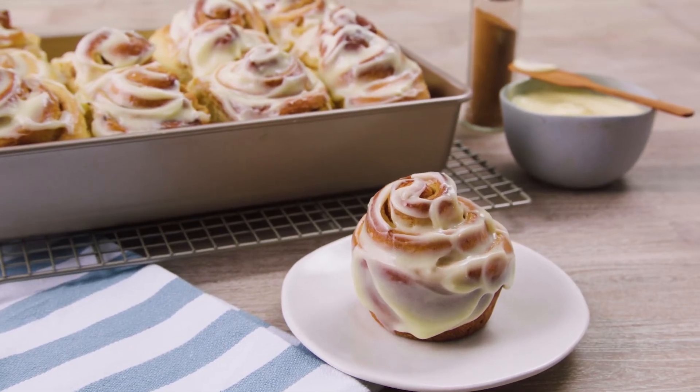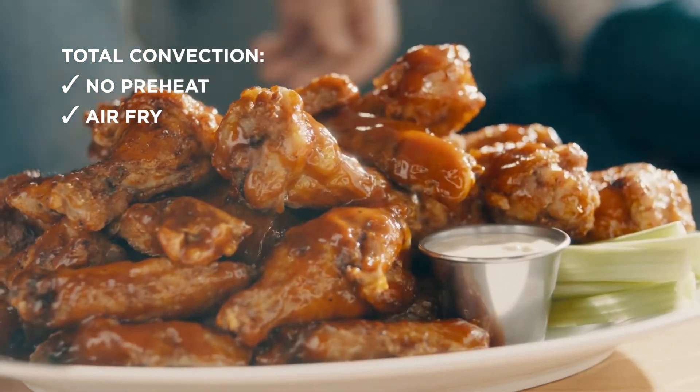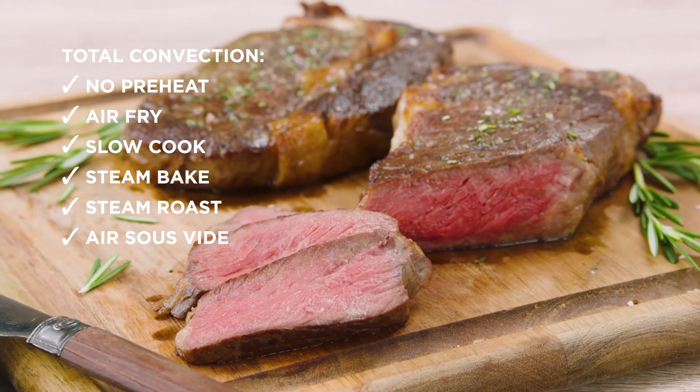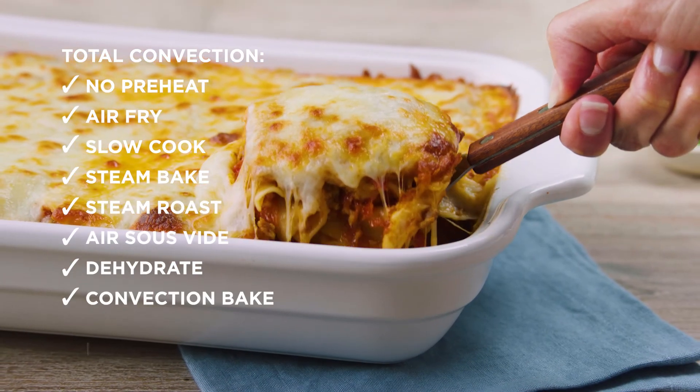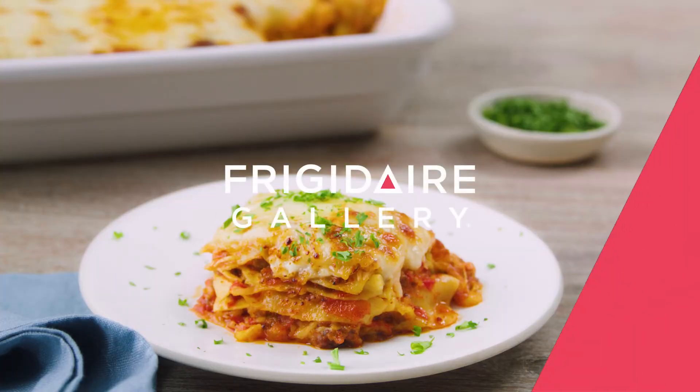The Total Convection system helps you achieve it all: no preheat, air fry, slow cook, steam bake, steam roast, air sous vide, dehydrate, convection bake, and more. Total Convection — your complete cooking system.